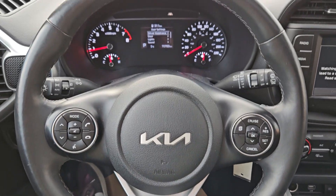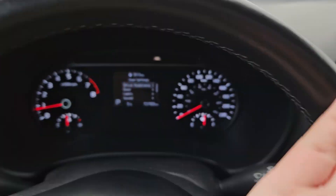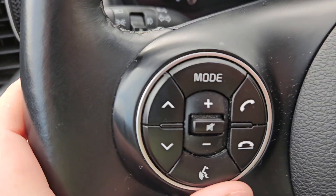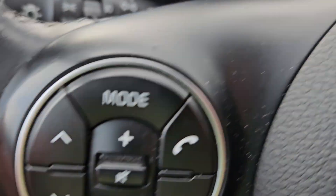Taking a look at the vehicle while it's running, we can see the odometer is sitting at 70,783 kilometers. We do have a nice leather-wrapped heated steering wheel. You have your cruise control on your right-hand side, voice, phone, your modes, volume, mute, and your toggle for your main screen.